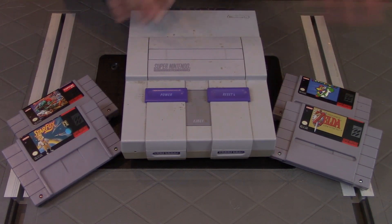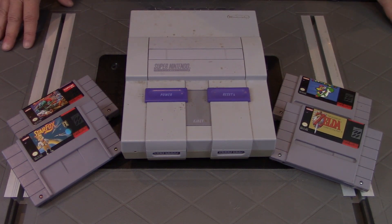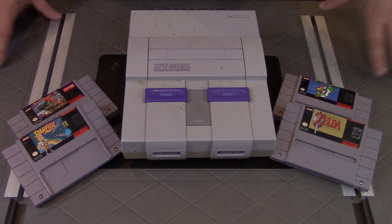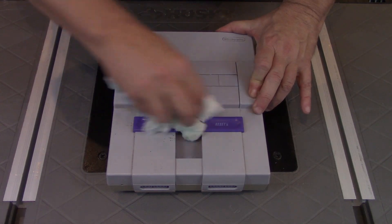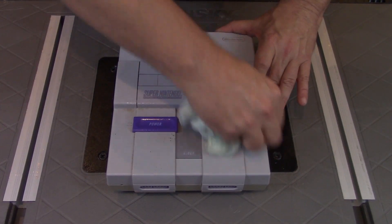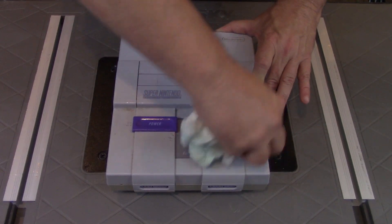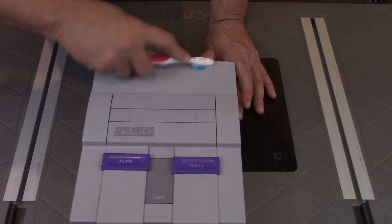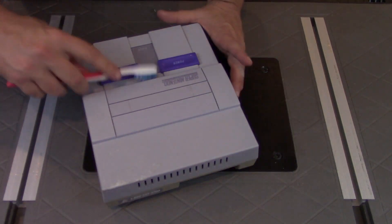When we first got the console it needed a good cleaning — it was a bit grimy and it looked like someone may have spilled some soda on it. At least I hoped that's what this sticky brown stuff is. We wiped it down with some glass cleaner and a little rubbing alcohol, which did a good job of taking off most of the surface dirt and whatever that sticky stuff was. There were some harder to reach areas like the recessed logo that required a little extra scrubbing, so I took an old toothbrush to those areas.